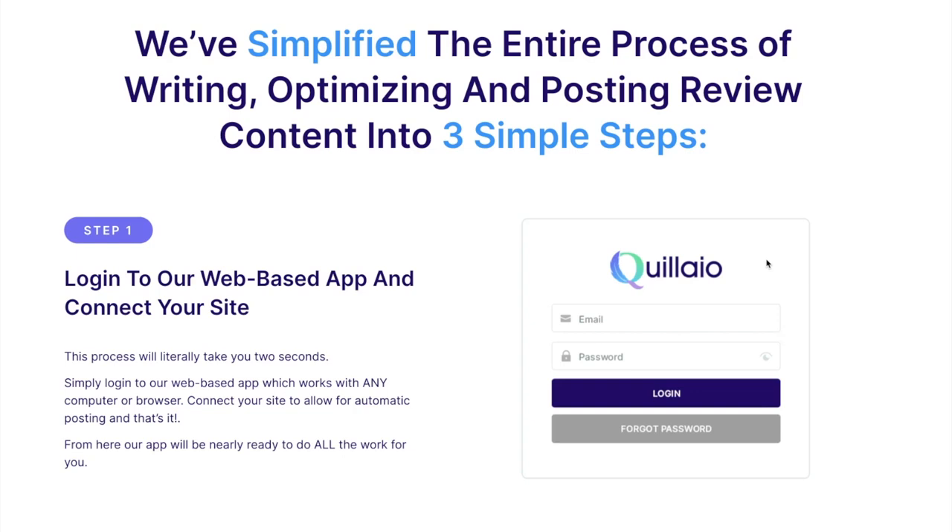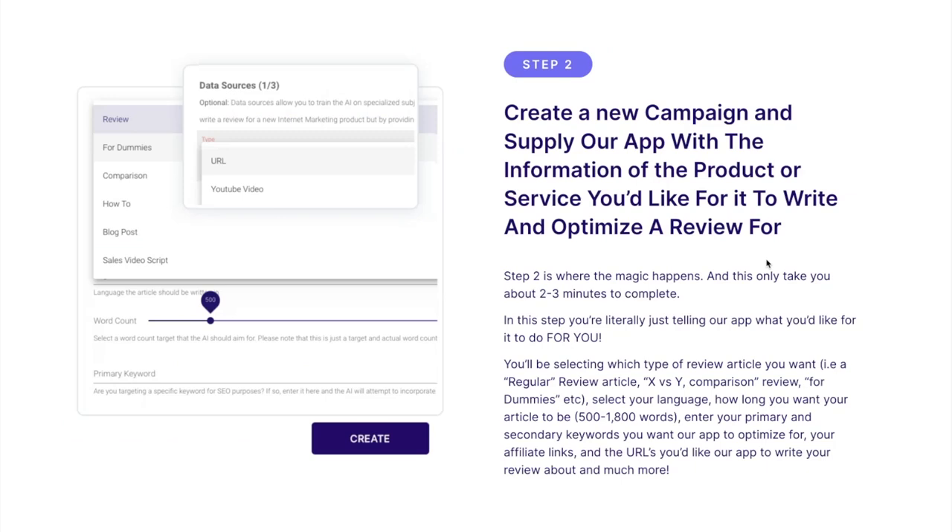Step two is to create a new campaign and supply our app with the information of the product or service you'd like it to write and optimize a review for. This is where the magic happens and it only takes you about two to three minutes to complete. In this step you're literally just telling our app what you'd like it to do for you.